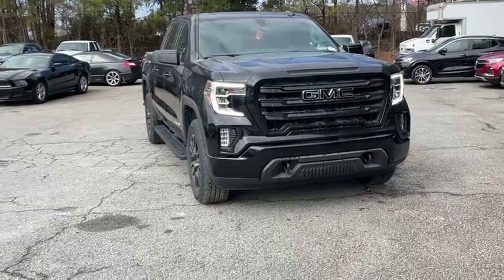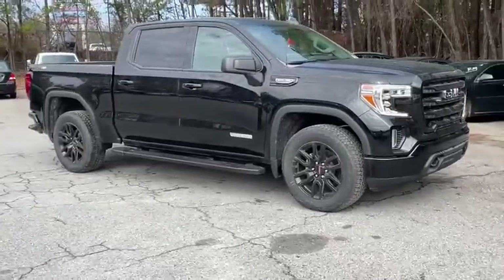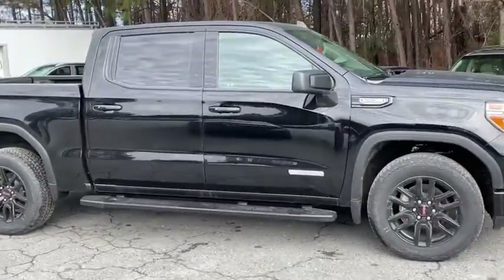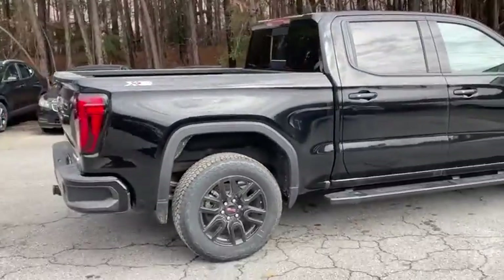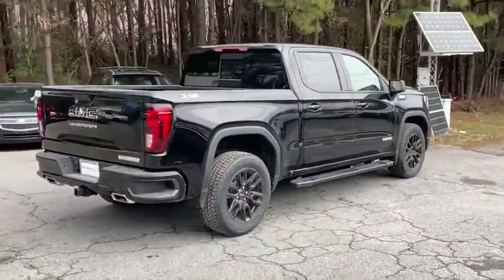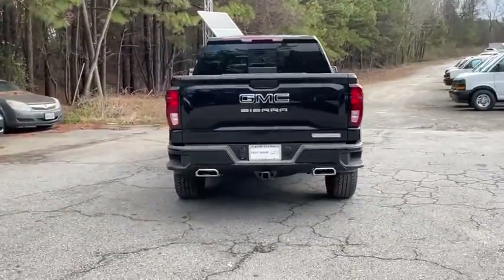Stop by and take a look at the 2021 GMC Sierra 1500. The Sierra 1500 offers a five-star frontal and side crash test rating and a combination of mechanics and aerodynamics that give it better conventional V8 fuel economy than any competitor.